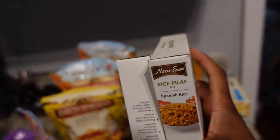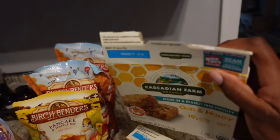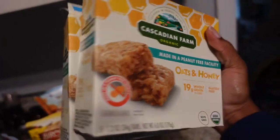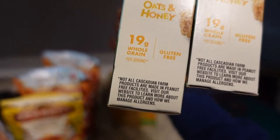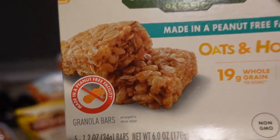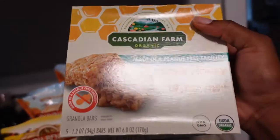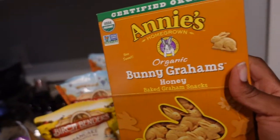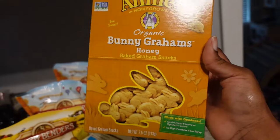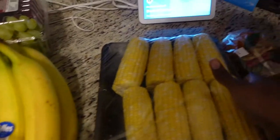Next I got granola bars — oats and honey — from what I think is a Canadian brand. They're from a peanut-free facility, which is important for Milena. She likes them sometimes, so I got these just to have in the house. I also got some graham crackers for her to try — she's never had anything like them, so we'll see if she likes them.